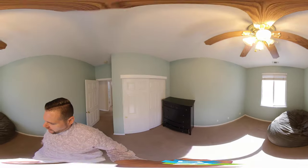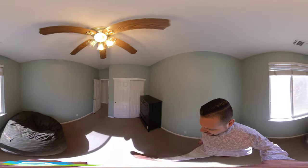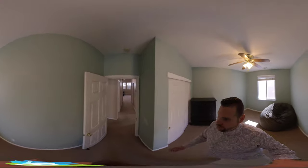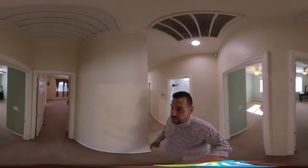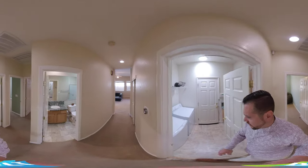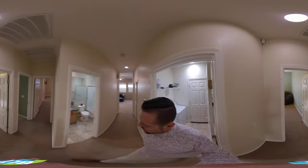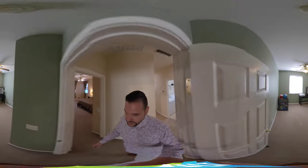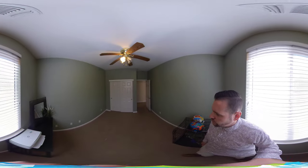Ceiling fan in here — bedroom number one has a lighter bright pink color. Right above me if you want to look up, we have a whole house fan which has controls here in the laundry room, which is really nice — a great addition. Then we have bedroom number two with another ceiling fan as well.